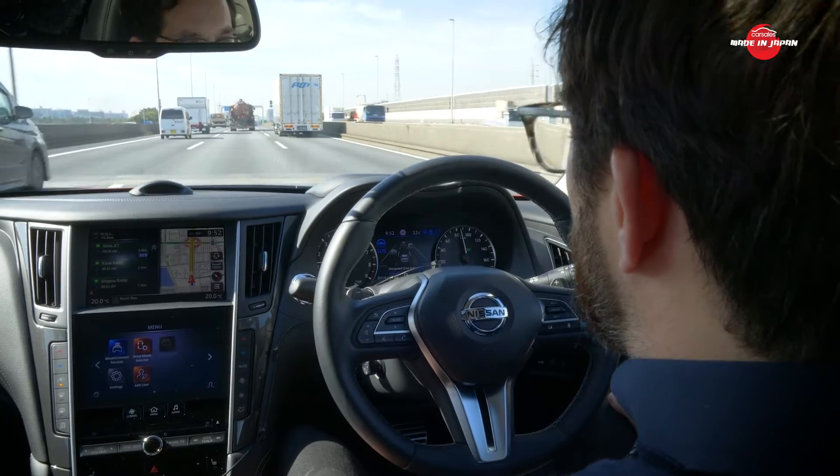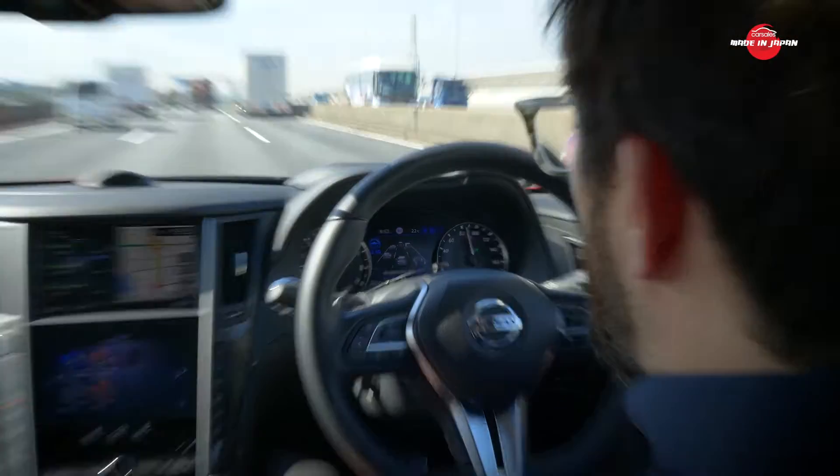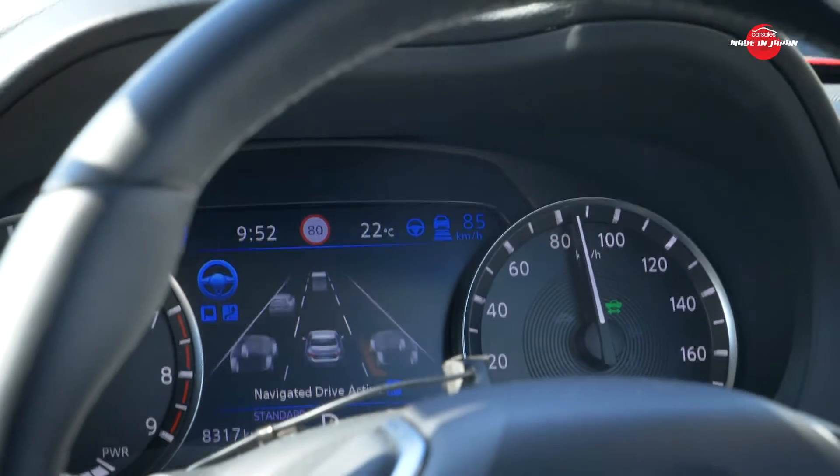I also like the fact that it's actually pointing out that there's a truck in front — not a car, a truck. It's got a little image on a heads-up display pointing it out, just letting you know that it can see the truck ahead. It's very reassuring.